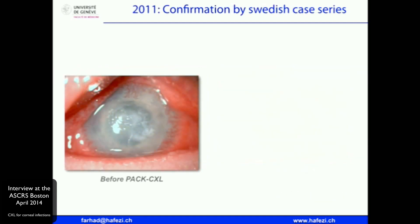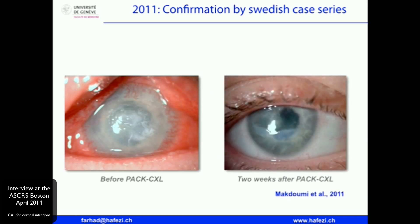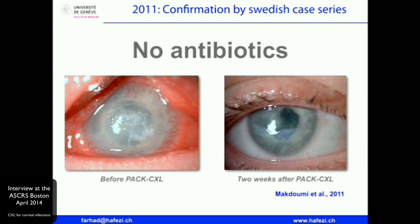The most amazing case series was published by a Swedish group. No antibiotics were used at all — this is cross-linking only. Not a single drop of antibiotics. That's fantastic. They received ethical committee clearance that allowed us to really show the difference between the effects of PAC-CXL, and this is what we are so enthusiastic about.